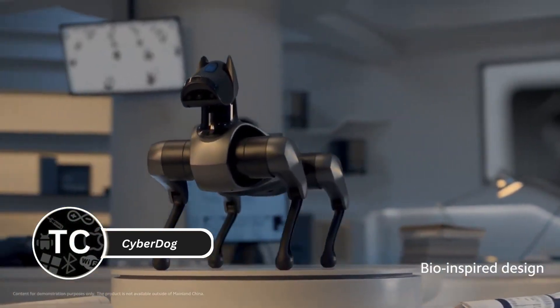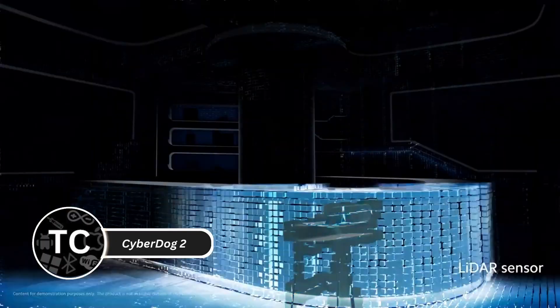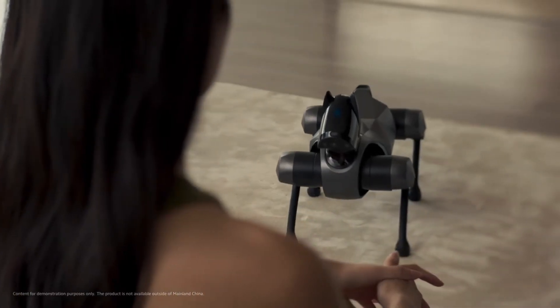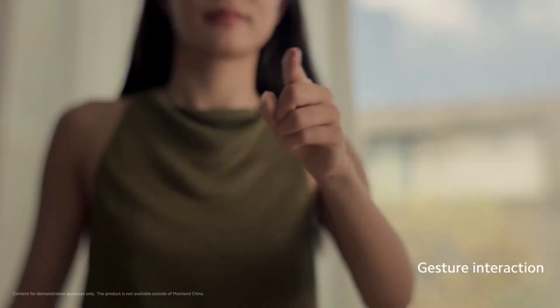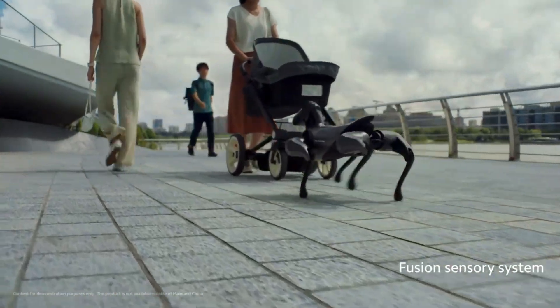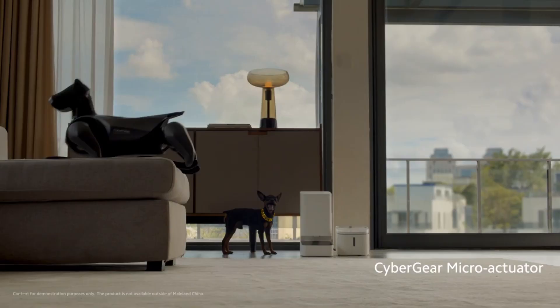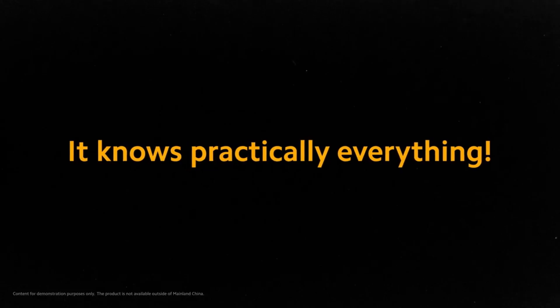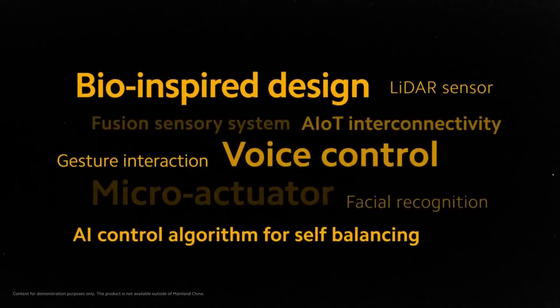Xiaomi's CyberDog 2 is a powerful quadruped robot designed for advanced interaction and utility. It's packed with AI capabilities, enabling smooth navigation, obstacle avoidance, and precise movements. This robot can recognize voice commands, follow its owner, and interact dynamically, making it a standout choice for tech enthusiasts.